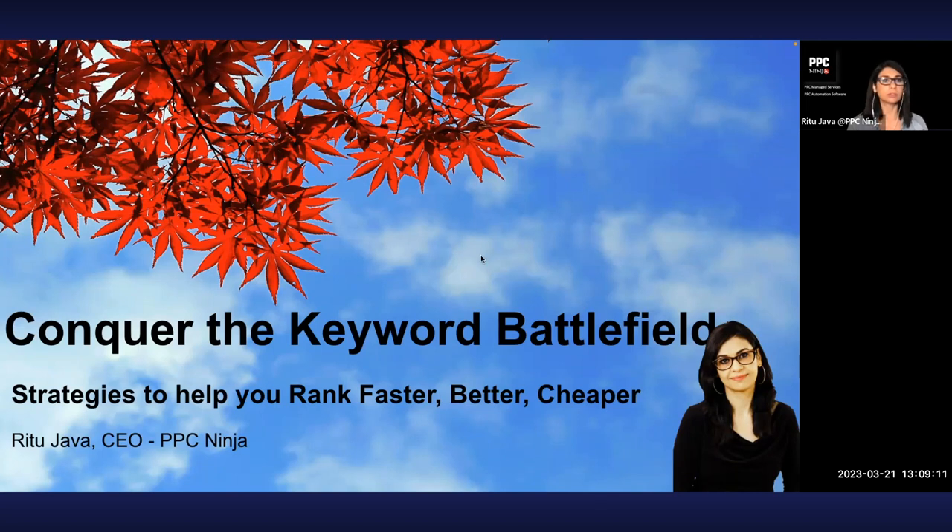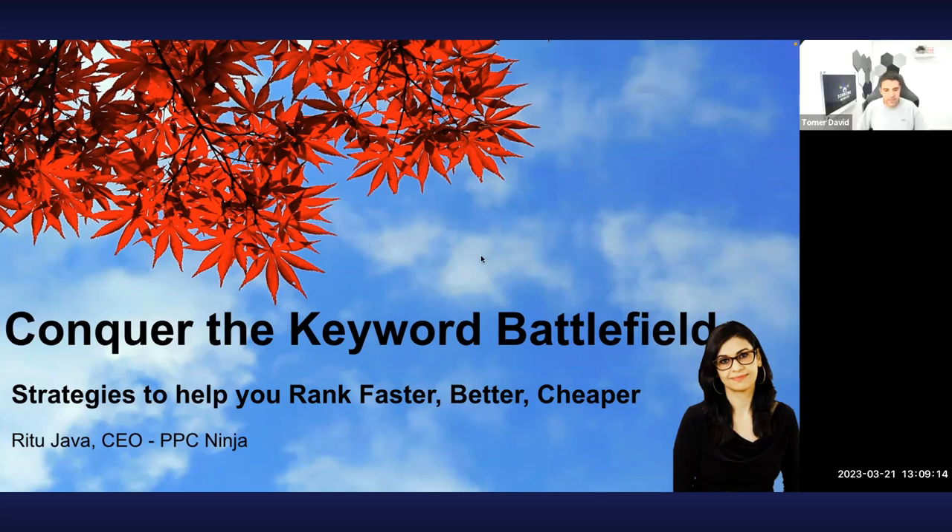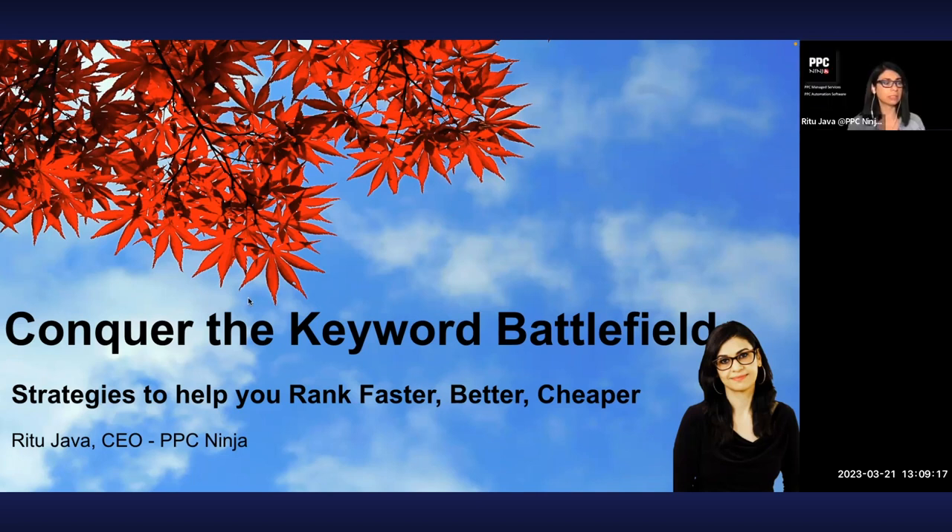You can see my screen? Yes. So this is the keyword battlefield strategy we've developed at PPC Ninja. It is a strategy that helps you rank faster, better, and cheaper. The idea is to do it profitably and not just rank — because anyone can just push a lot of cash onto certain keywords, or do brute force methods like giveaways. This strategy is more sustainable and long-lasting.